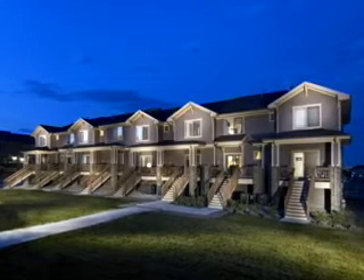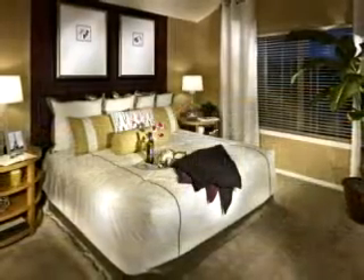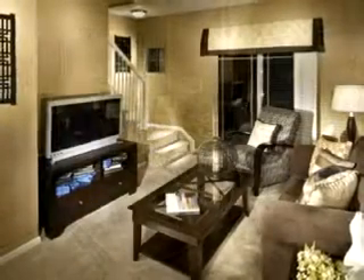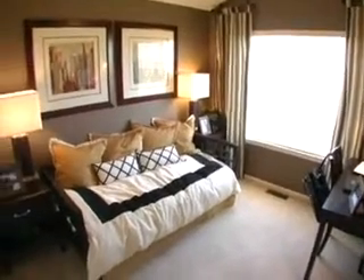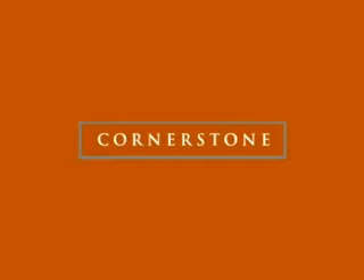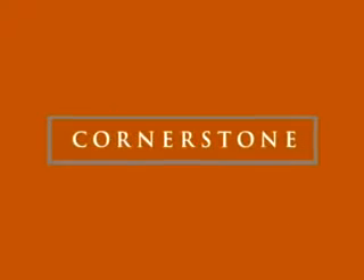Our mission at Frontier Living is to build quality homes in strong communities. At Cornerstone, you'll find you get a lot for your money. Priced from the upper 100s, our luxury 2- and 3-bedroom townhomes feature upscale details like leading brand appliances, designer lighting, and custom window treatments, all standard. Come along as we give you a taste of Frontier Living and show you what makes Cornerstone a wonderful place to live.